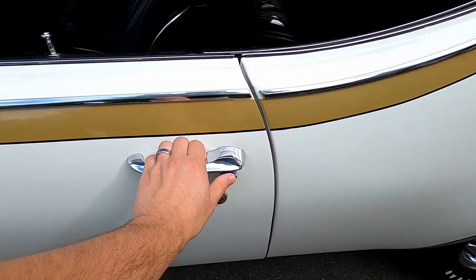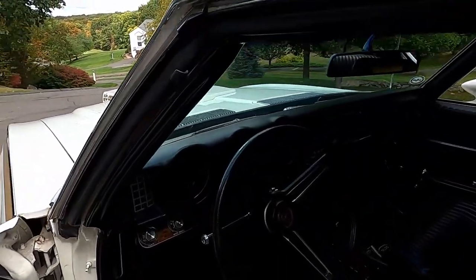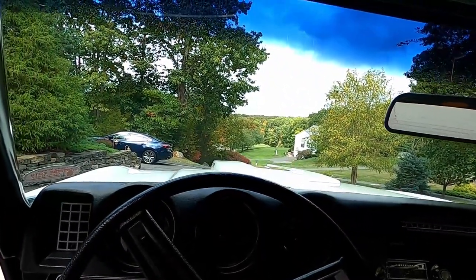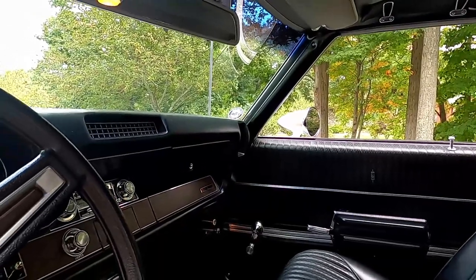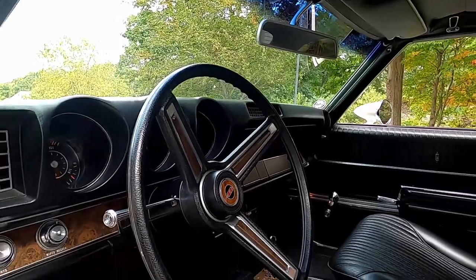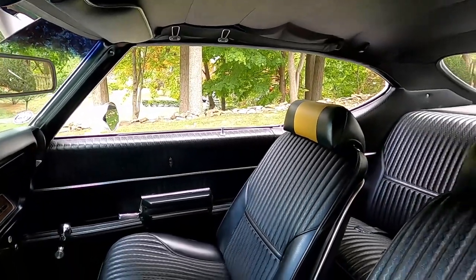We ended up picking the car up, trailering it back here, and we've had it now for just about 19 months. We're actually the third owner. The gentleman we picked it up from had the car since 1980 — almost 39 years — and in that period of time put very few miles on it. The registrations I have show that in 39 years there were maybe 11,000 miles put on the car.